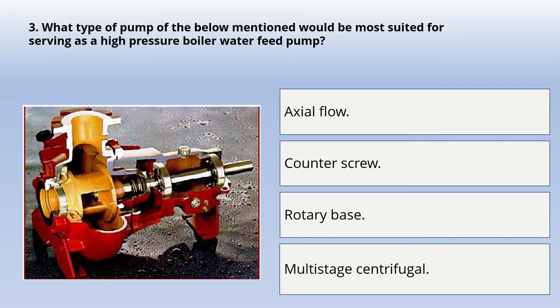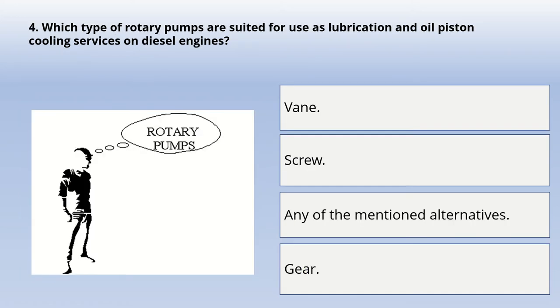Next question: what type of pump would be more suited for serving as a high-pressure boiler water feed pump? Options are: axial flow, counter screw, rotary vane, or multi-stage centrifugal. The correct answer is: multi-stage centrifugal pump.